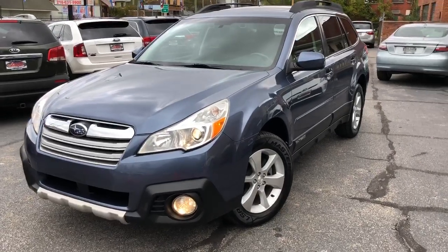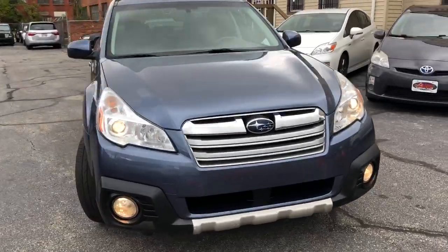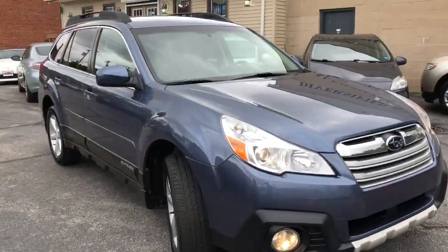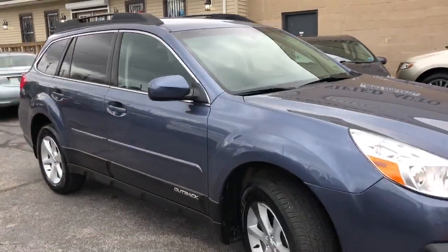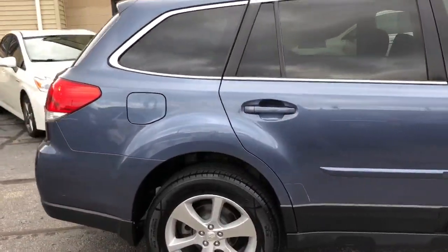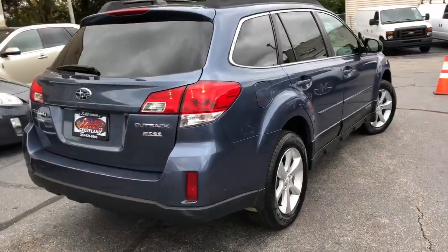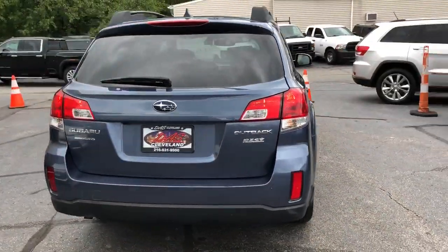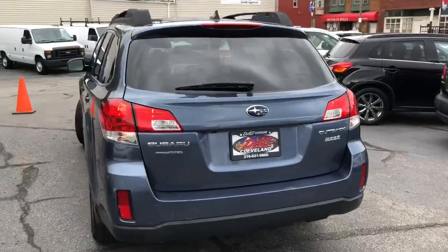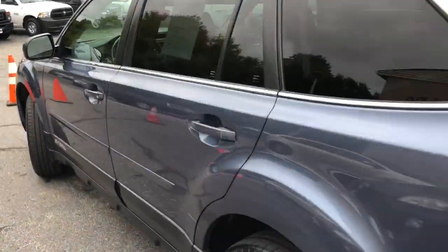We got a two-owner, 39-dealer service record, absolutely like-new Subaru Outback Limited. This car has a rare EyeSight package with lane departure, laser cruise, heated leather, factory navigation, backup cam, Harman Kardon sound, and a factory sunroof. It's all that, folks — I've driven it for two days.